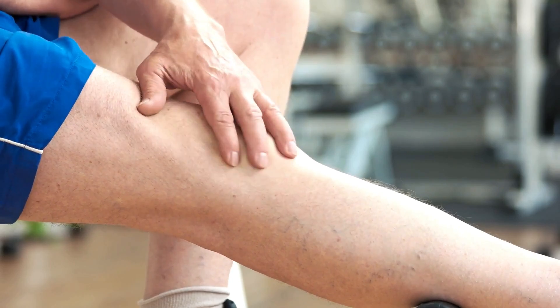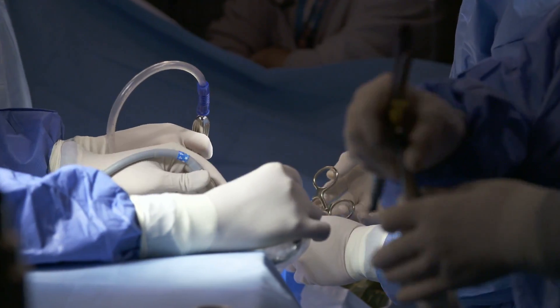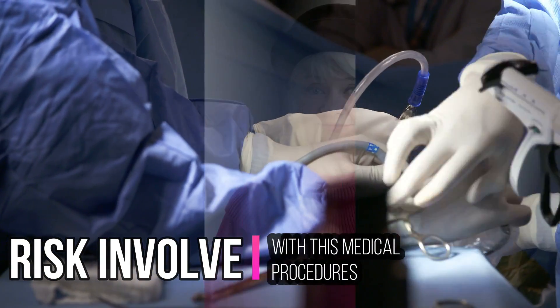The symptoms are usually worse during warm weather or if you've been standing up for long periods of time. They may improve when you walk around or if you rest and raise your legs. And while there is the option of surgery and a few non-invasive medical techniques to get rid of varicose veins, there are risks involved with these medical procedures. Luckily there are a few home remedies you can try to get rid of these veins instead of going under the knife.